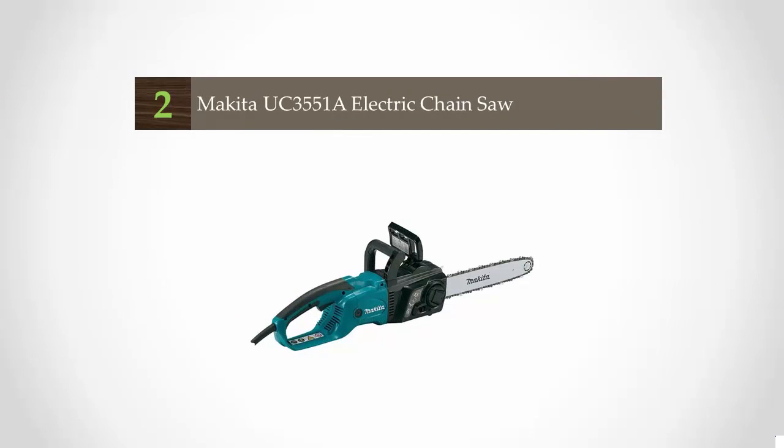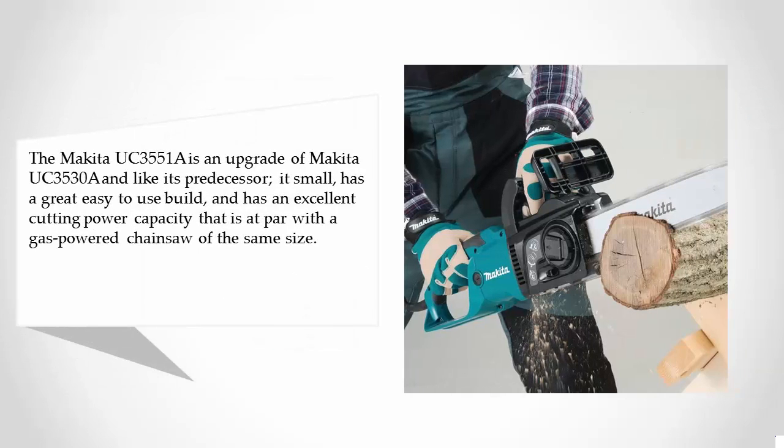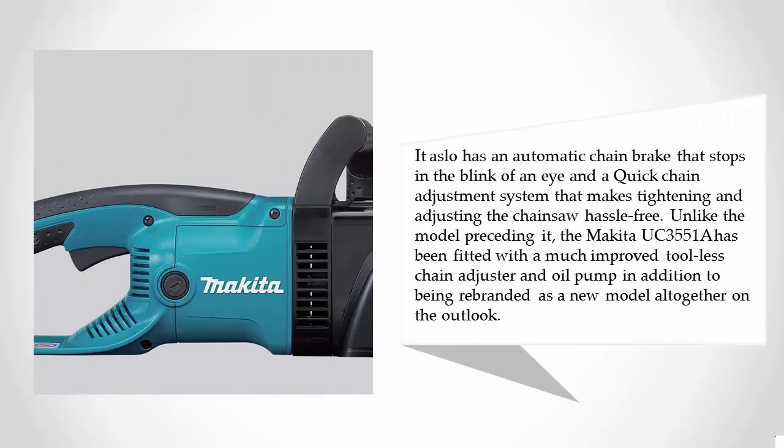At number two, the Makita UK 3551A is an upgrade of the Makita UK 3530A. Like its predecessor, it is small, has a great easy-to-use build, and has excellent cutting power capacity on par with a gas-powered chainsaw of the same size. It also has an automatic chain brake that stops in the blink of an eye and a quick chain adjustment system. Unlike its predecessor, the Makita UK 3551A features a much improved tool-less chain adjuster and oil pump, in addition to being rebranded as a new model altogether.